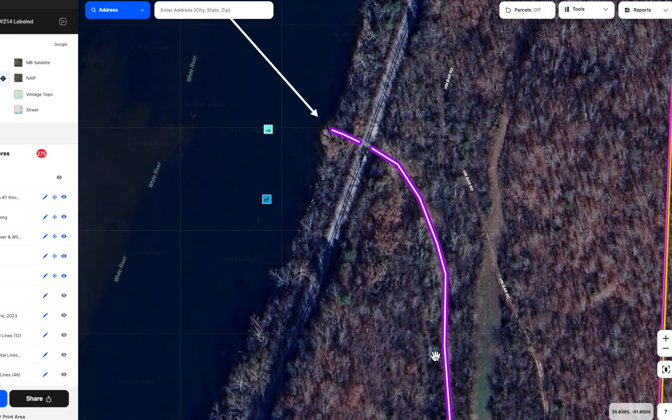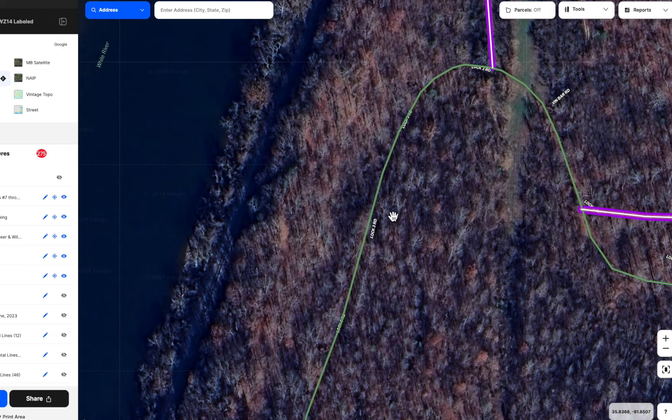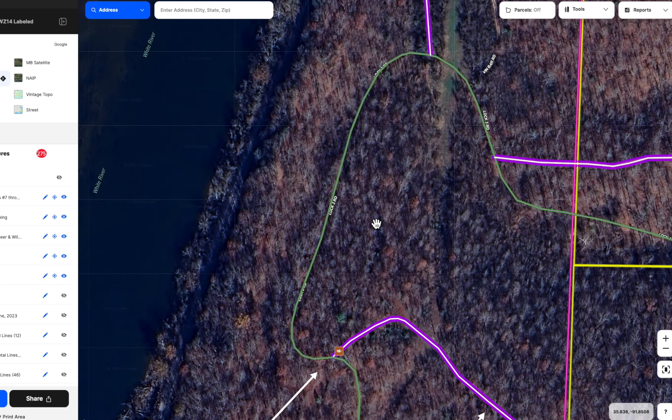That's if you go right after you pass under the big power line. If you do not go right and stay the course on Lock 3 Road, it's going to take a left and go up a long hill. It's not super steep, but it is fairly long, and that's another reason why it's good to have four-wheel drive. If it's been heavily raining and you get halfway up and slip, in a two-wheel drive you're backing down the hill no matter what, but in four-wheel drive you just lock it in and keep going.